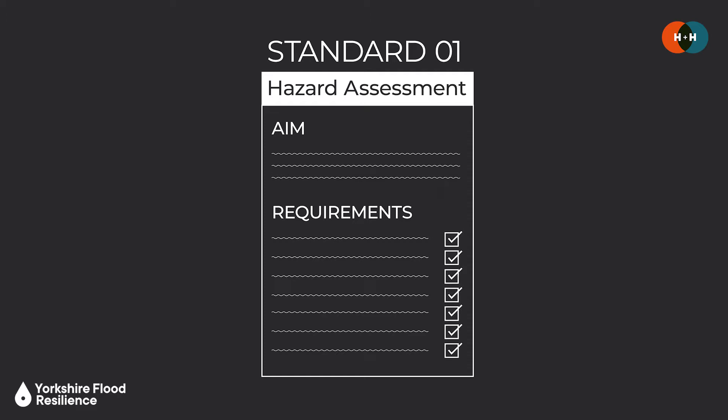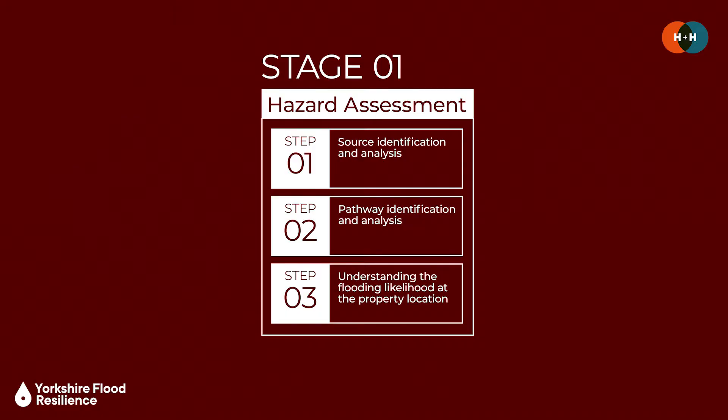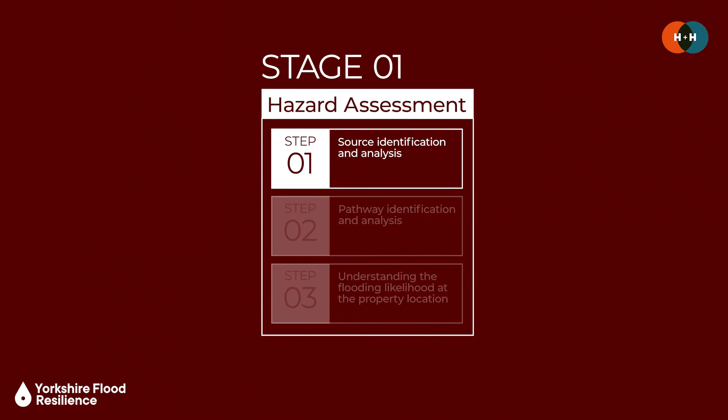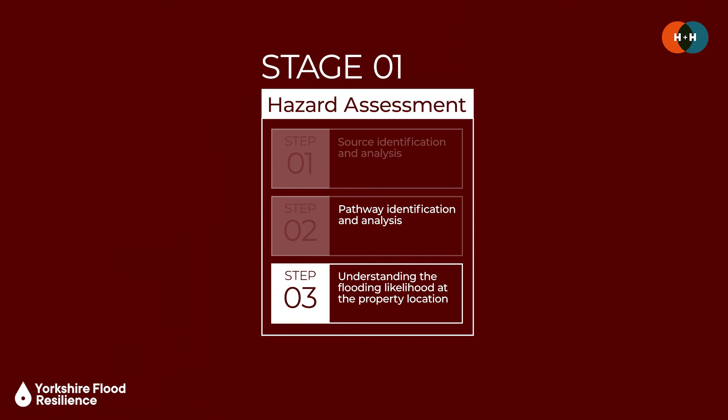For each standard there's a specific aim and set of requirements. The requirements of each standard are achieved through the PFR process, which is set up around six stages corresponding to the six PFR standards, and each stage has a number of steps to follow. The first stage is the hazard assessment, which builds up a detailed understanding of the likelihood and consequences of flooding from different sources. This includes identifying flood sources, reviewing historical community knowledge, identifying pathways by which water arrives at and can enter the property, and understanding the actual likelihood of flooding at that location.